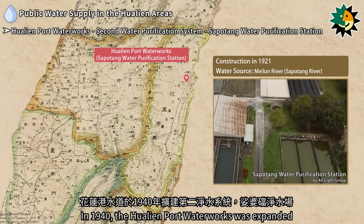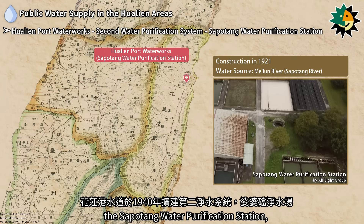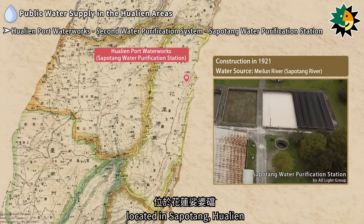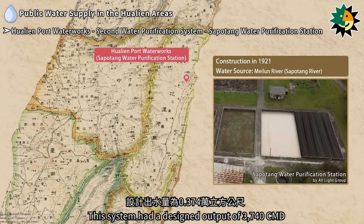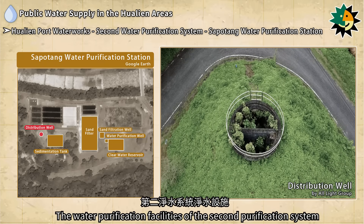In 1940, the Hualien Port Water Works was expanded to include a second purification system, the Sapodeng Water Purification Station, located in Sapodeng, Hualien. This system had a designed output of 3,740 cubic meters per day.